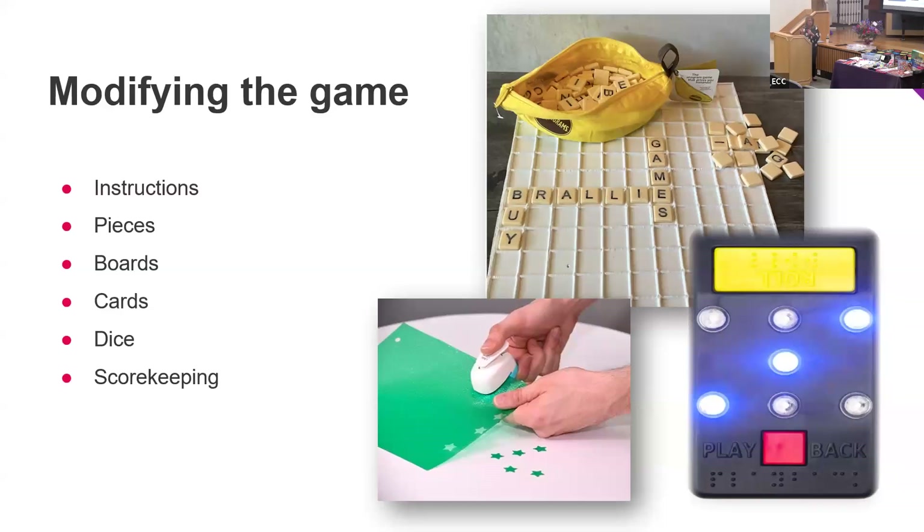There are also decks of cards and UNO — you can put braille on them, or they actually come with braille. I also have textured dominoes. I've had these forever and I don't even remember where I got them, but they're great — you can play dominoes, or you can make it a game to match textures.